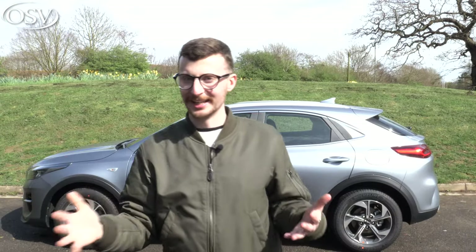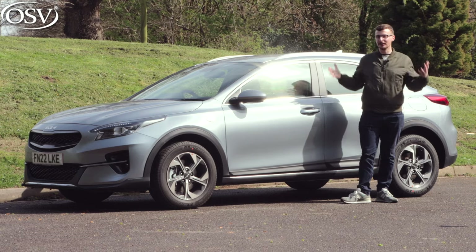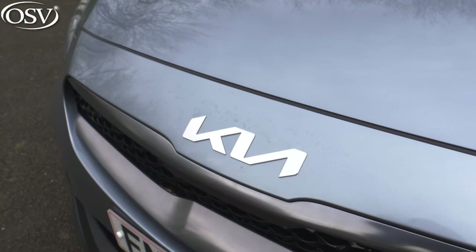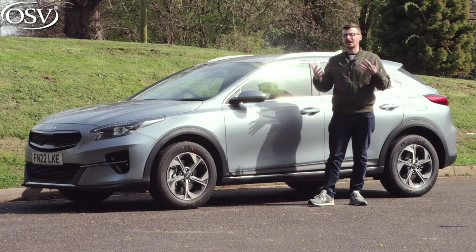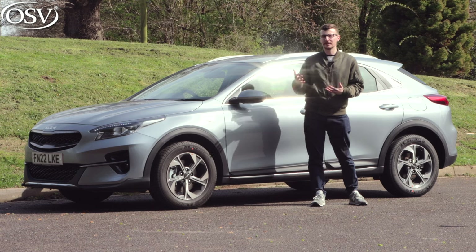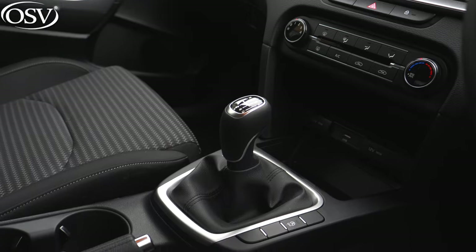So, should you buy, lease, or finance a Kia XCeed? Does it exceed my expectations? One of the things I really enjoy about this car is the strong looks — it's definitely one of the best-looking cars in that small SUV crossover segment. I love the new Kia badging — great redesign, gives the car a lot of personality. Of course you also benefit from Kia's class-leading 100,000-mile, seven-year warranty — the longest warranty currently available on any new car, with only Hyundai coming a close second.